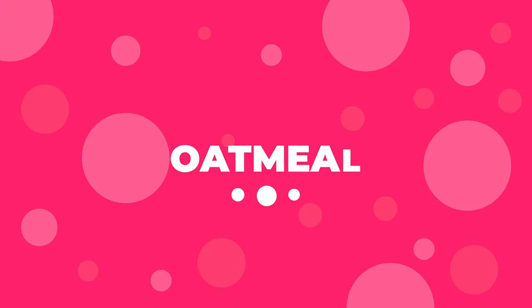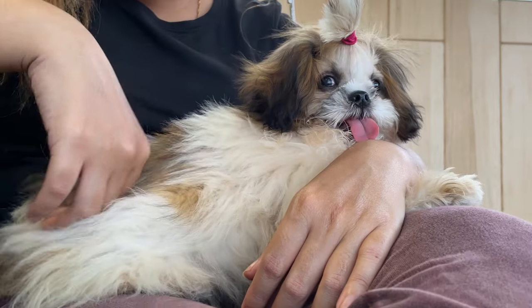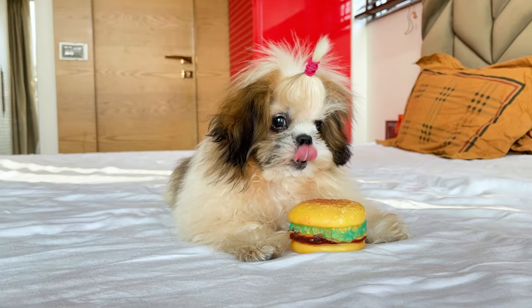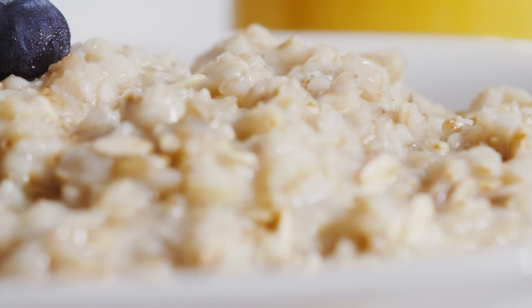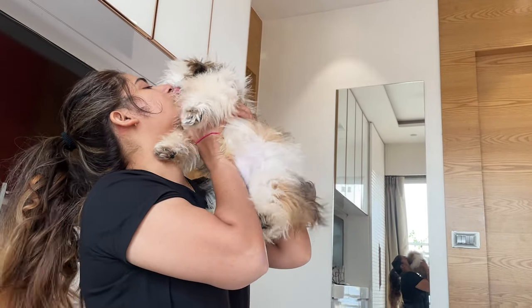Number 8: Oatmeal. Oatmeal contains vitamin B6, which is good for your dog's coat, as well as omega-6 fatty acid, which is good for their skin. If your dog is allergic to wheat or other grains, then oatmeal can be a great alternative. Keep serving sizes small at approximately half a tablespoon of oatmeal for every 10 pounds of your dog's body weight.